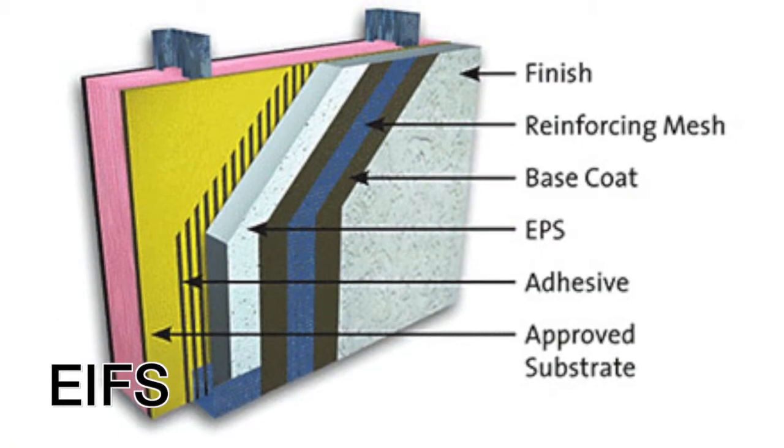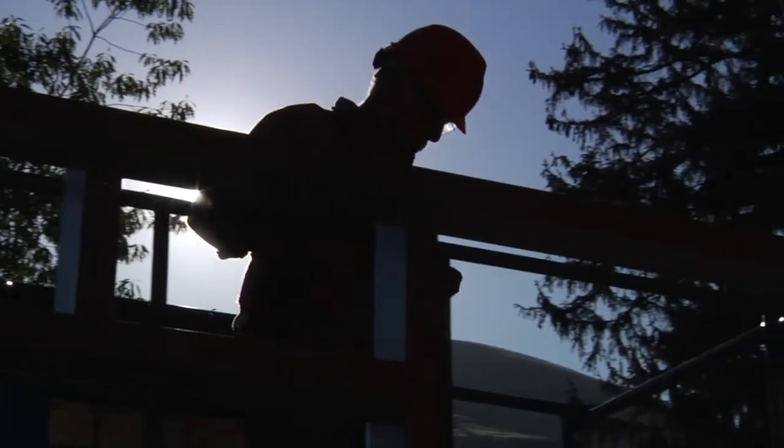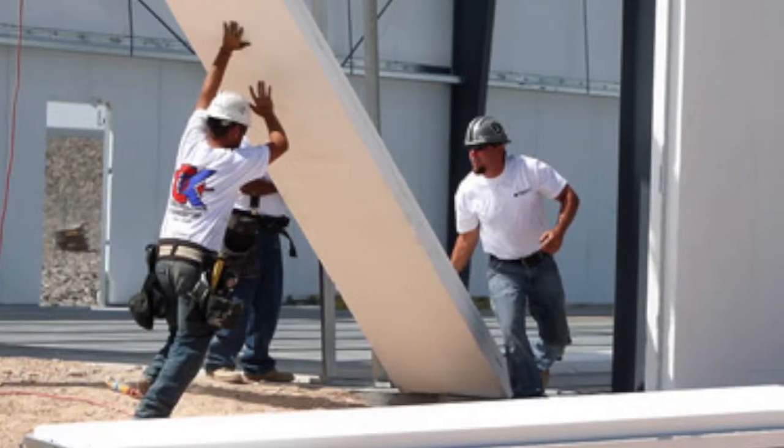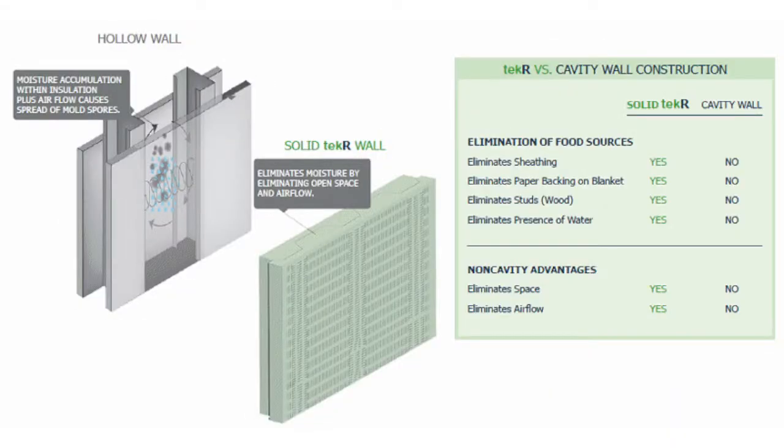Exterior insulated finish systems, EIFS, became a common way to construct the exterior surface of commercial buildings thanks to its flexibility and cost-effective installed cost. No doubt you've heard of the problems facing EIFS today due to mold. TechR can give you the same design flexibility without the problems that face EIFS.